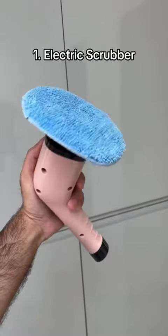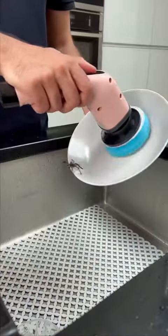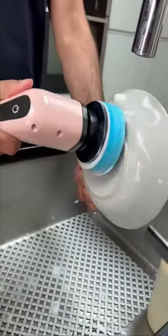If you hate washing dishes, this is an electric scrubber which comes with a sponge attachment and speeds up the process. It can even be used to clean your kitchen cabinets.